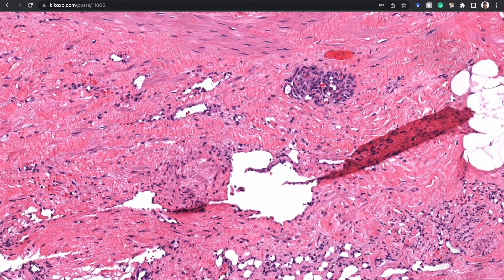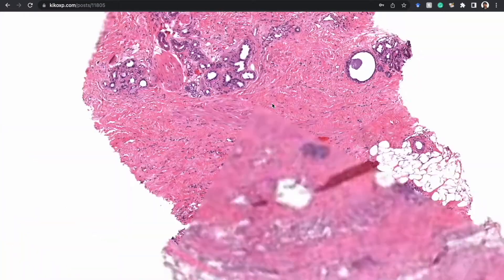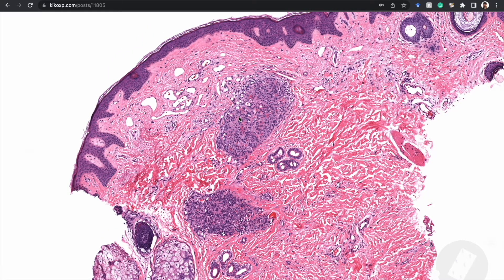Those two components together — the nodules and the dilated lymphatics — are the hallmark of two diseases that look almost identical microscopically but have different clinical presentations. They probably exist on a spectrum: Kaposiform hemangioendothelioma and tufted angioma. In the WHO Soft Tissue and Bone fourth edition from 2020, both are listed on the same page with a slash between them, recognizing they are essentially two ends of the same spectrum.